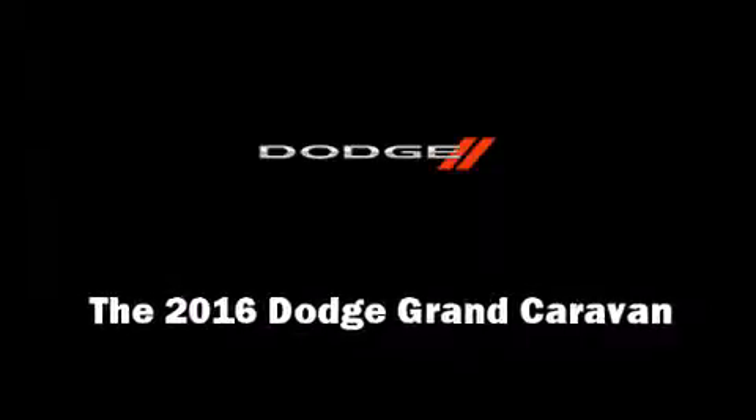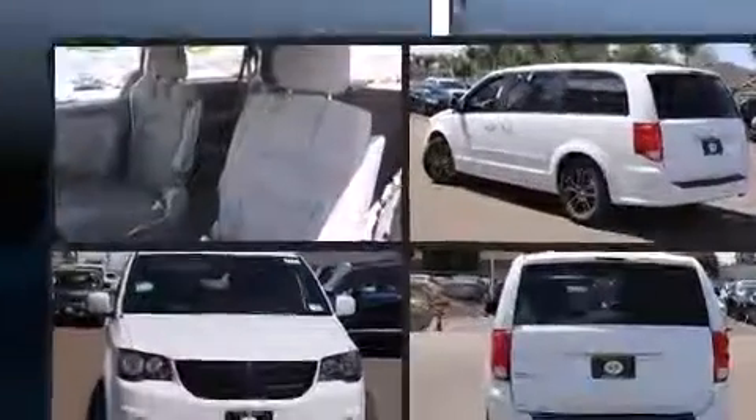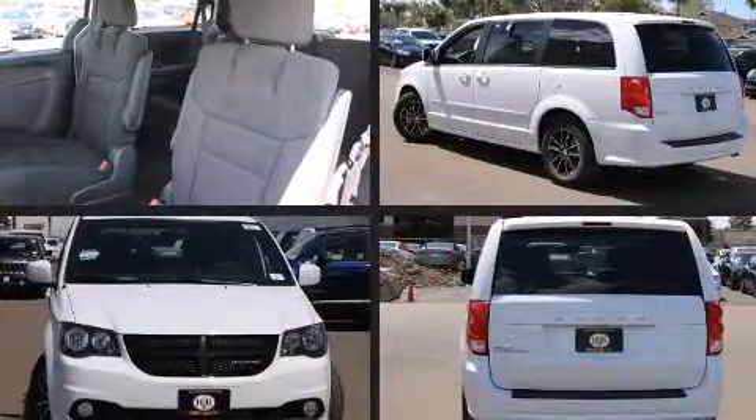Introducing the 2016 Dodge Grand Caravan. Smooth gear shifts are achieved thanks to the refined six-cylinder engine, providing a spirited yet composed ride and drive.